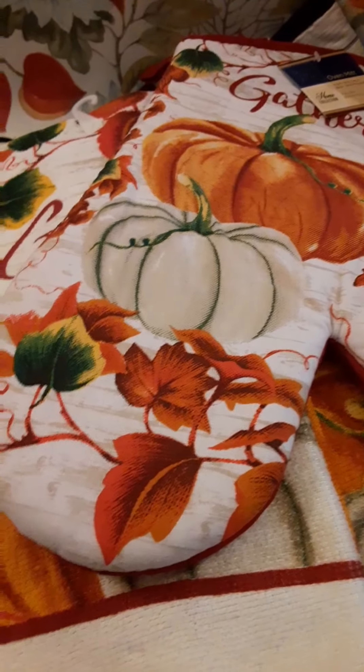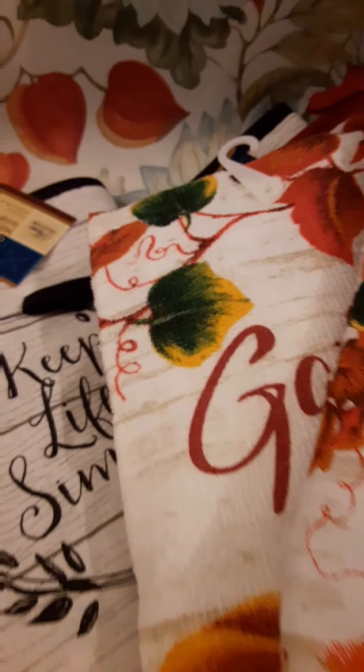This stuff looks like a lot, but it's Dollar Tree so it's really just a dollar. And you can never have enough, especially with the holidays coming. And that's what's happening at Dollar Tree.